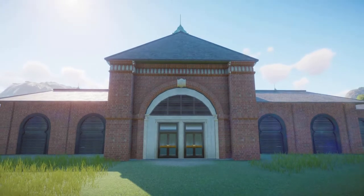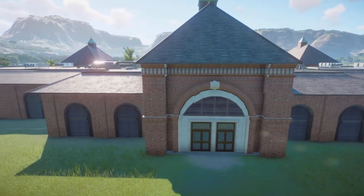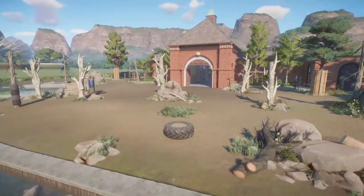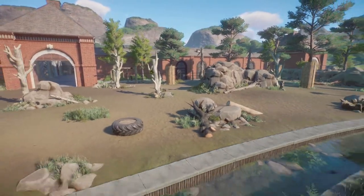What a great habitat this is. Your animals would be really, really happy here. Thank you so much for bringing this to the Steam community and sharing it with us.